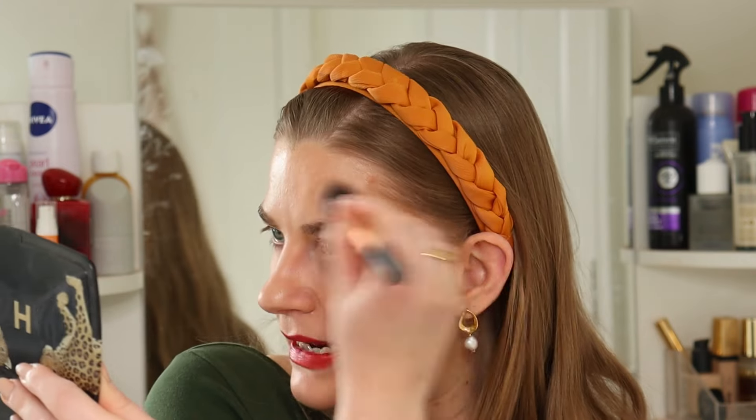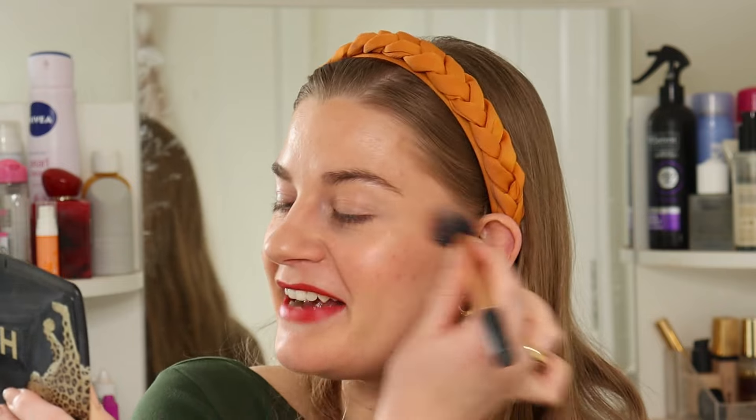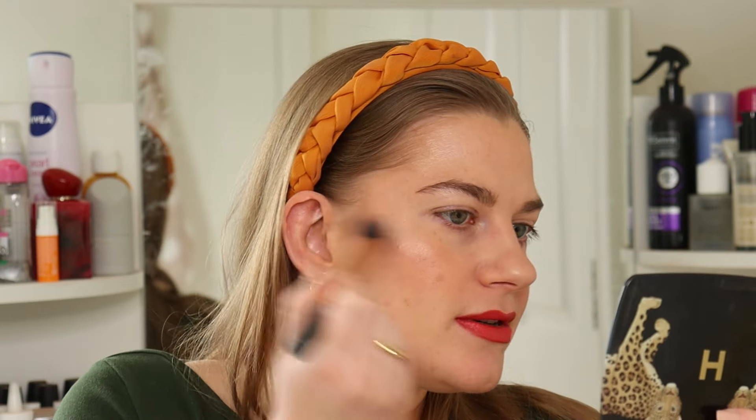Adding a bit of highlighter from my Hourglass Ambient Lighting palette — I don't have much of this highlighter left, which is exciting. Still don't think it will be empty by the next project pan update though — probably August. But I'm really impressed with how quickly I've gone through it.